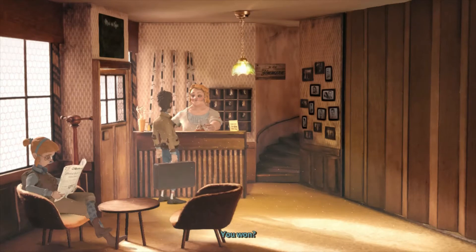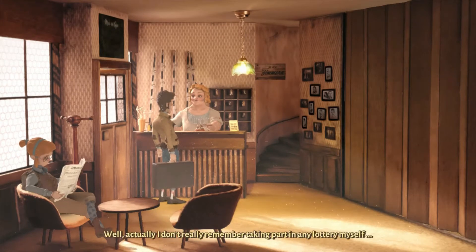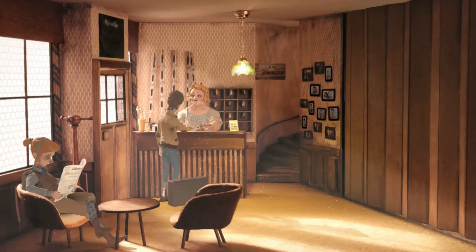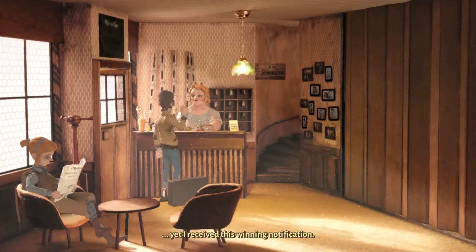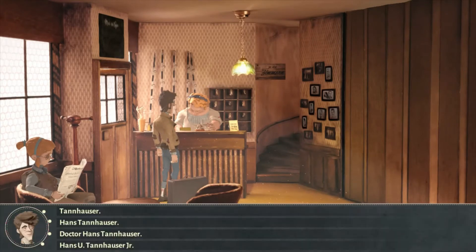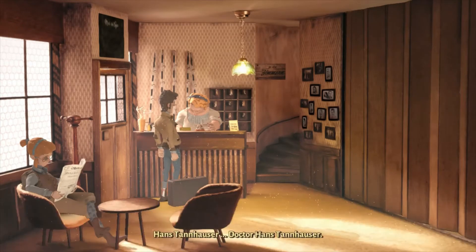Here's a bit of in-game dialogue: 'How can you win this day in Trouberbrook? Well, actually I don't really remember taking part in any lottery myself, yet I received this winning notification. What was the name again? Hans Tannhauser. Dr. Hans Tannhauser.'